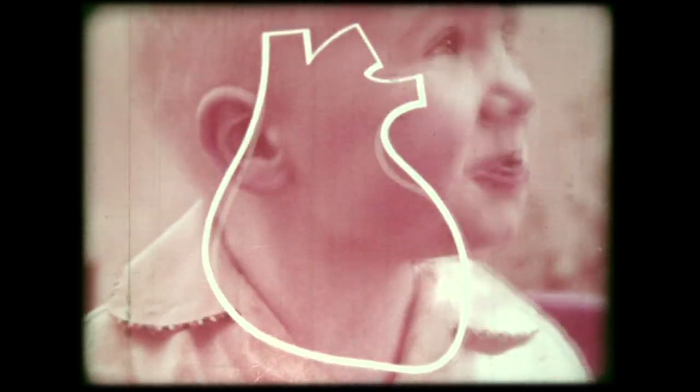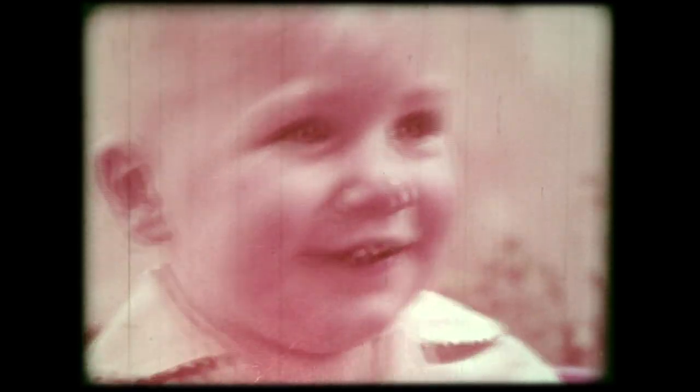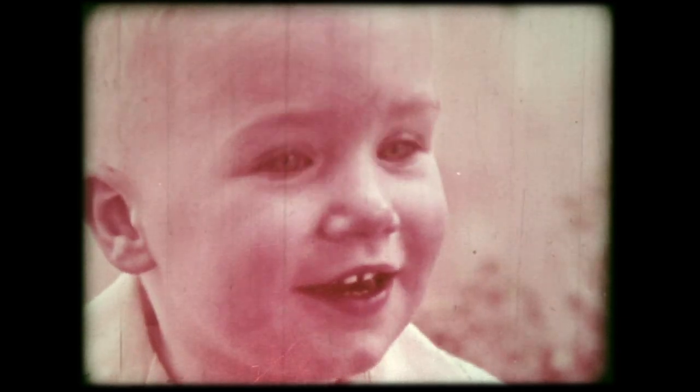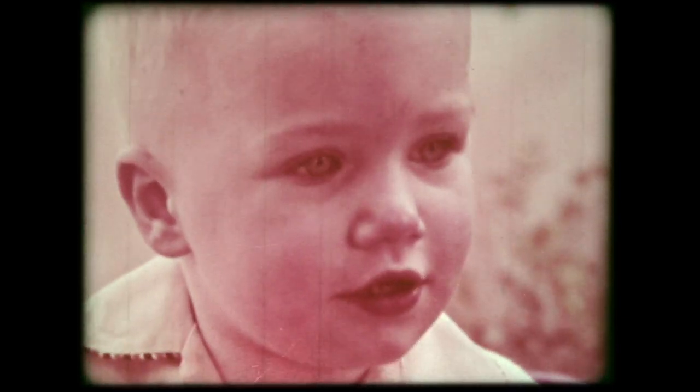Each of us is born with a blemish, each with a flaw. In the crucial months before birth when the child-to-be is taking shape, even the heart may develop imperfectly. A child may be born — and fortunately there are few — with what is called a congenital heart defect.